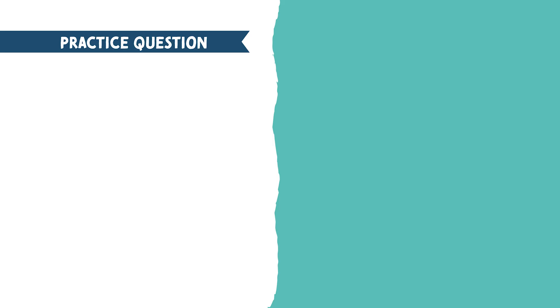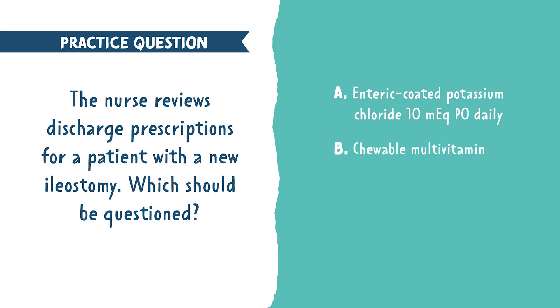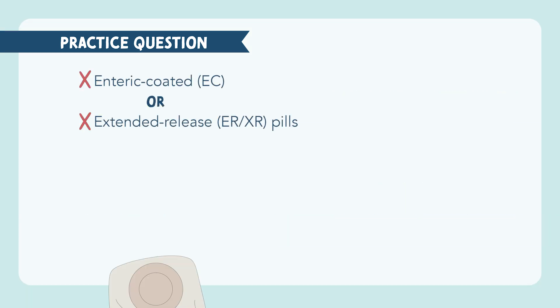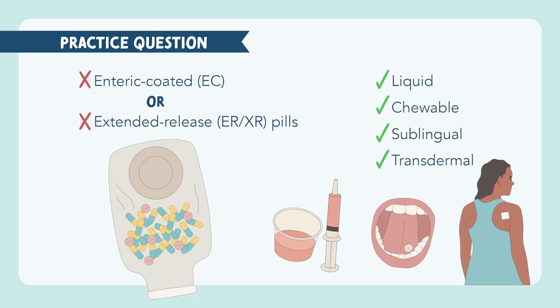Now let's walk through some NCLEX-style practice questions about ostomies and stomas. The nurse reviews discharge prescriptions for a client with a new ileostomy — which should be questioned? A: enteric-coated potassium chloride 10 mEq PO daily; B: chewable multivitamin; C: liquid acetaminophen PRN; or D: sublingual ondansetron PRN. The correct answer is A. You do not want to give enteric-coated or extended-release pills to those with an ileostomy, because shortened transit times prevent full dissolution and absorption, causing medication to pass through undigested. The best forms are liquid, chewable, sublingual, or transdermal.